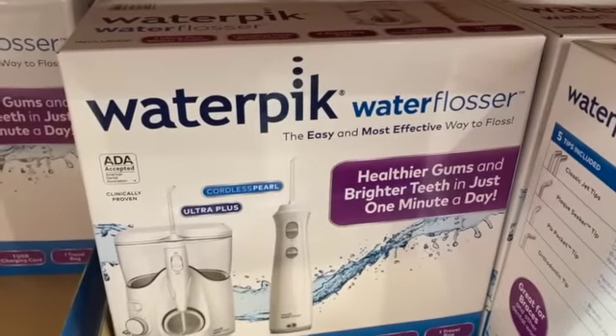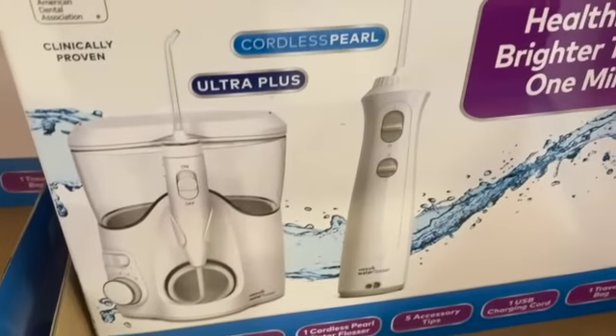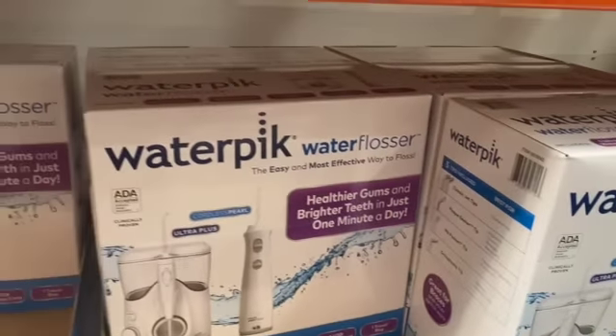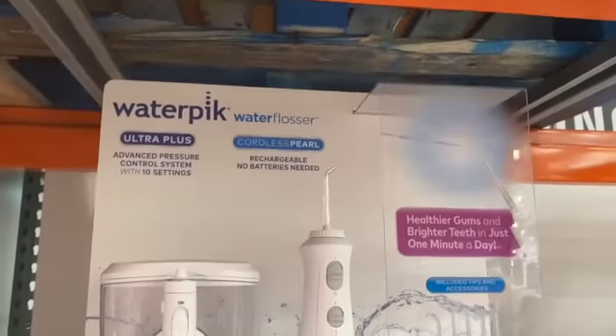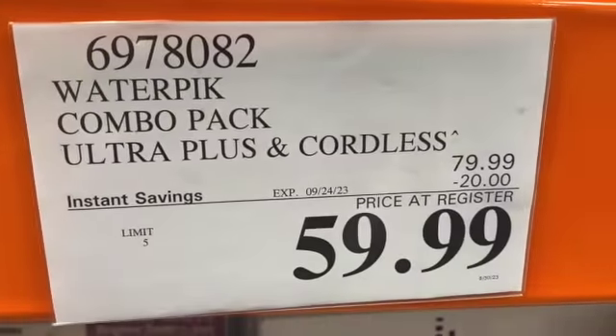WaterPik Water Flosser set — includes one Ultra Plus Water Flosser, one Cordless Pearl Water Flosser, five accessory tips, one USB charging card, and one travel bag. $79.99, take $20.00 off, $59.99.